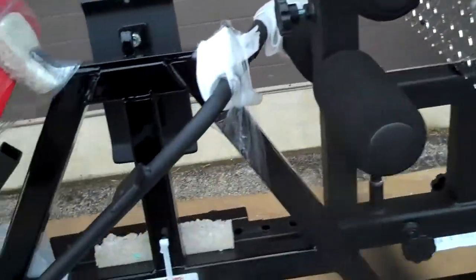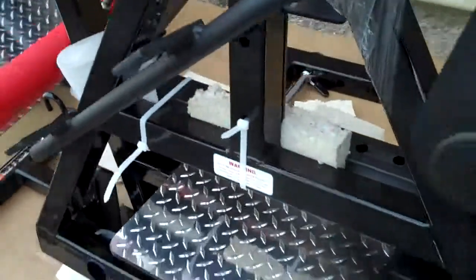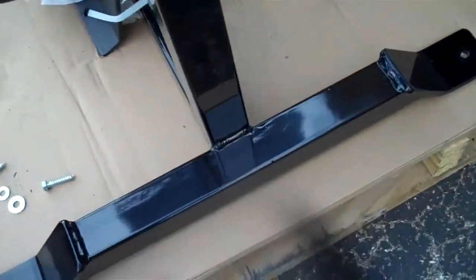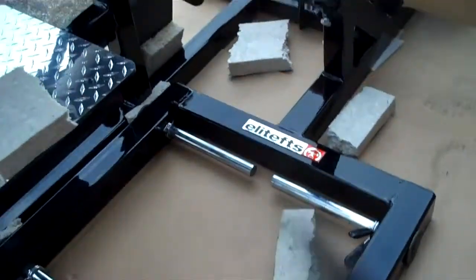We've got the glute ham — the deluxe glute ham. We've got the Pro 45 degree back. Both got the band peg attachments for bands.